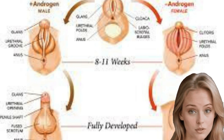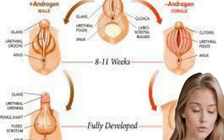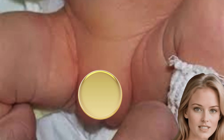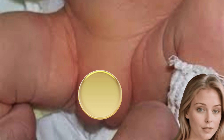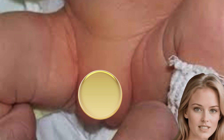A penis that never forms, is tiny, or resembles a large clitoris. A urethral opening at the base of the penis, not at the tip. A low, open scrotum that could be mistaken for labia. Testicles that don't descend, depending on when genital development gets interrupted and what caused it.